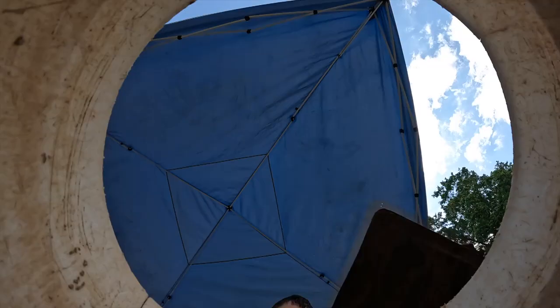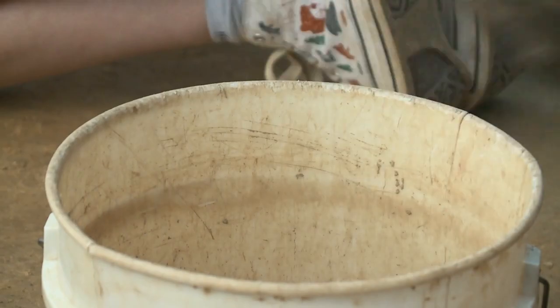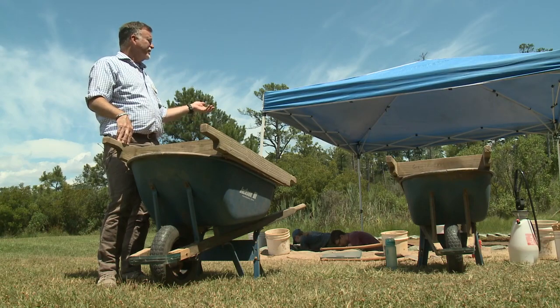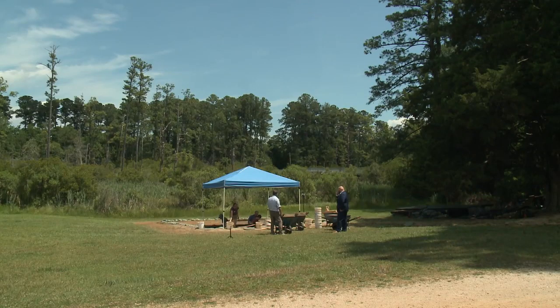So they started filling it with the trash. You never really know what you're going to find until you get your hands dirty. Absolutely not. And this is a classic case. David Givens leads the team of archaeologists at the Jamestown Rediscovery Project.